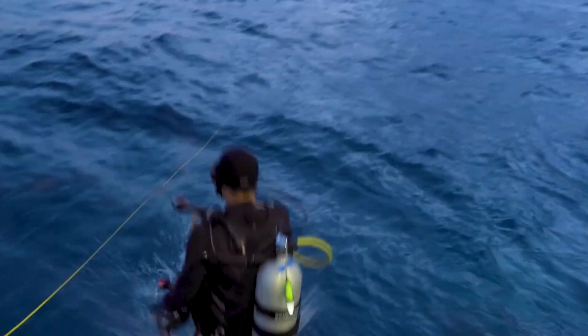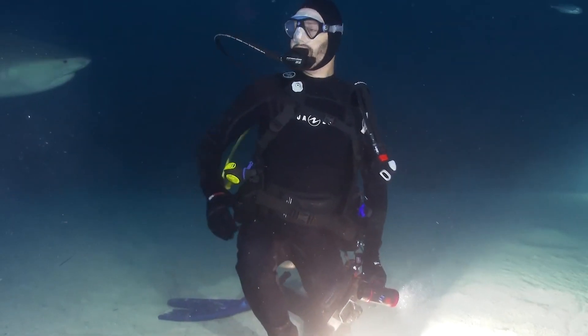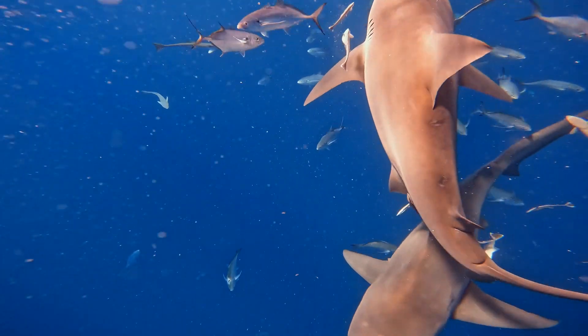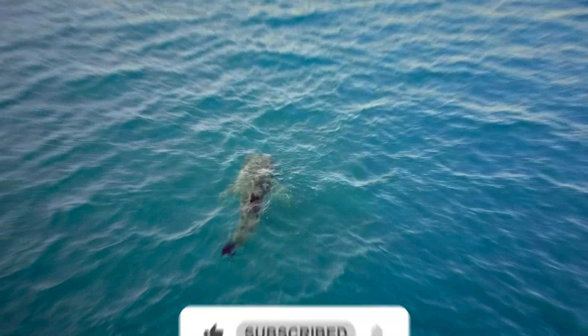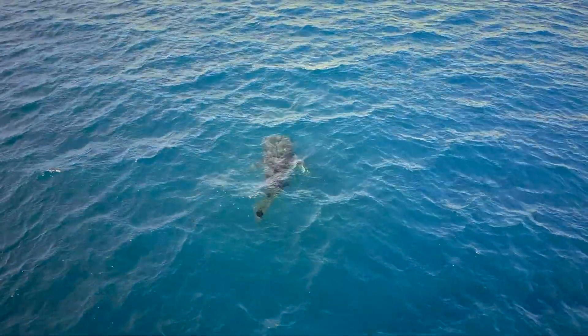That's the end of today's video. If you found this information about sharks fascinating, let me know in the comment section below. Don't forget to like the video and hit the subscribe button so you don't miss any new videos from our channel. Thanks for watching and see you all soon!